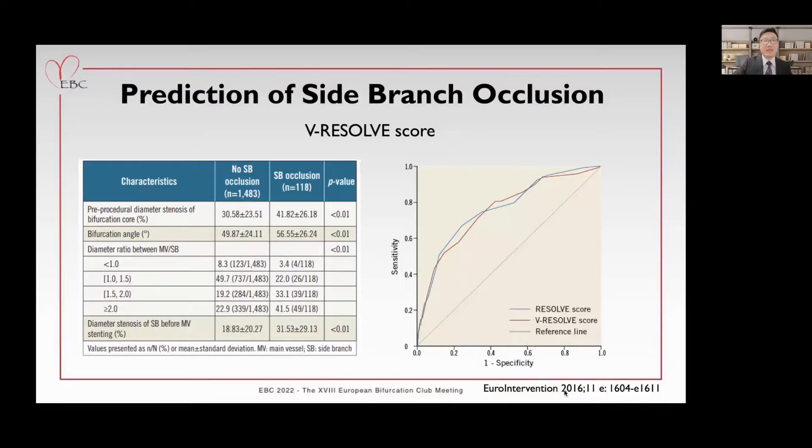In 2015, Professor Do-Kofey presented an interesting investigation to build up a QCA-based angiographic tool for risk prediction of side branch occlusion in coronary bifurcation intervention. And in 2016, the same investigation group presented a simplified version, the V-Resolve score, with visual estimation and flow parameters: pre-procedural diameter stenosis of the bifurcation core, bifurcation angle, diameter ratio between main vessel and side branch, and diameter stenosis of the side branch before main vessel stenting. A V-Resolve score greater than or equal to 12 points represents high risk of side branch occlusion.